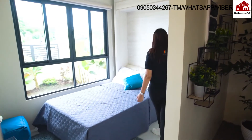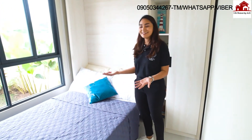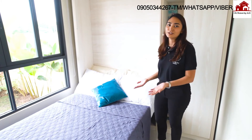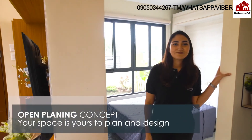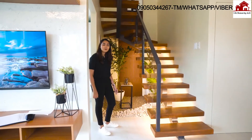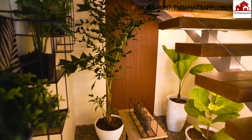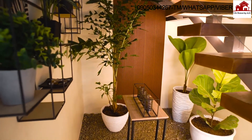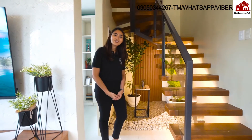This bedroom doubles as an office because we used a murphy bed — by day it can be an office, by night you can convert it into a bedroom. Your space is yours to design here at Intaglio Estates. If you want to remove walls, you're free to do so because of our open space planning design. We've used every nook and cranny of the space — under the stairwell, we've actually created a mini Zen garden. You have the option to do the same or convert it into more storage space.